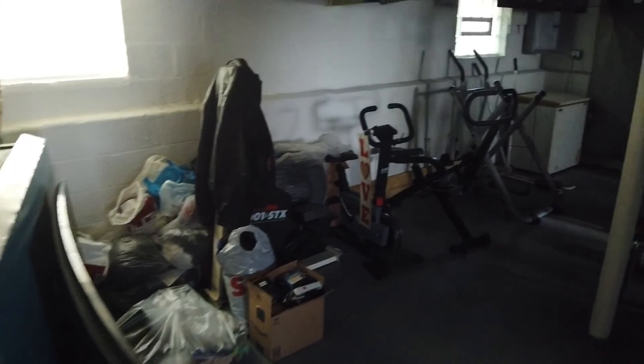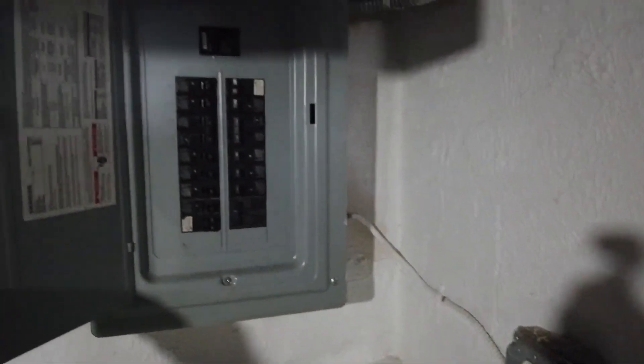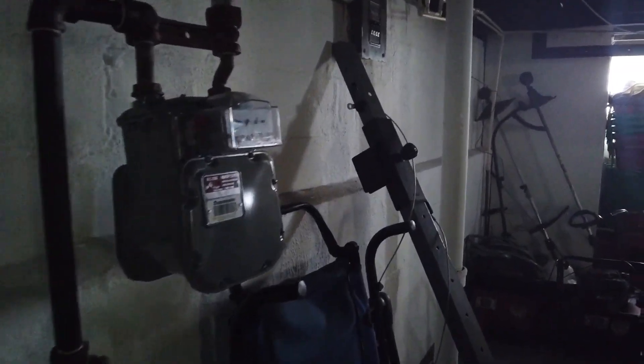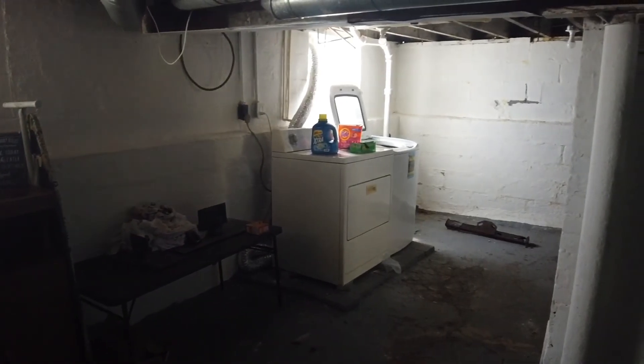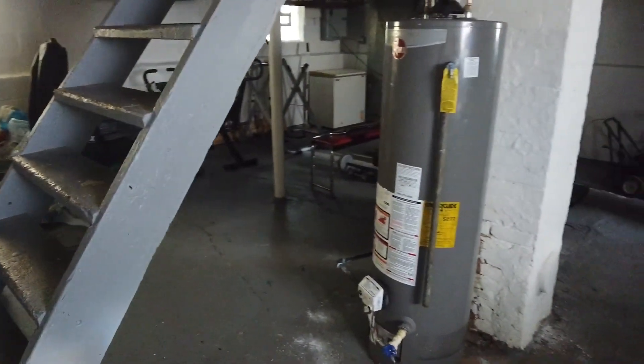The basement stairs are pretty steep, so you'll likely use it mainly for storage and mechanical maintenance. The basement itself is in really good condition — not damp at all. There's an updated electrical panel with newer wires running through, so you won't have to worry about old or malfunctioning electrical. The gas meter is down here along with the furnace, hot water tank, and laundry. The laundry is on the exterior wall while the furnace and hot water tank are in the middle of the room. The furnace is a little older and should be checked during inspection, but the hot water tank is new.